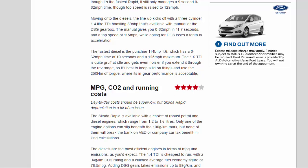Moving on to the diesels, the lineup kicks off with a 3-cylinder 1.4-litre TDI with 89 bhp, available with manual or DSG. The manual gives 0–62 mph in 11.7 seconds and a 115 mph top speed, while opting for DSG loses a tenth in acceleration. The fastest diesel is the punchier 114 bhp 1.6 TDI, with a 0–62 mph time of 10 seconds and a 125 mph maximum. The 1.6 TDI is quite gruff at idle and gets noisier through the rev range, so it's best to use the 250 Nm of torque where its in-gear performance is acceptable.